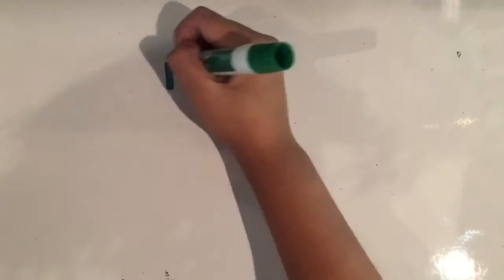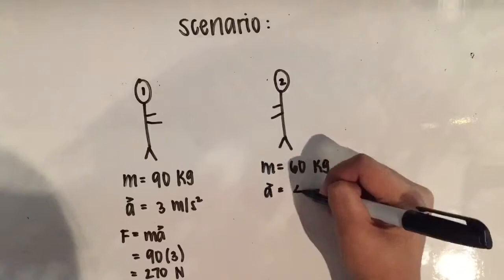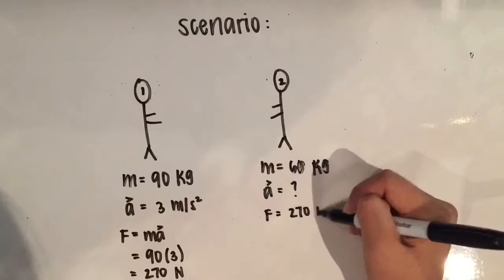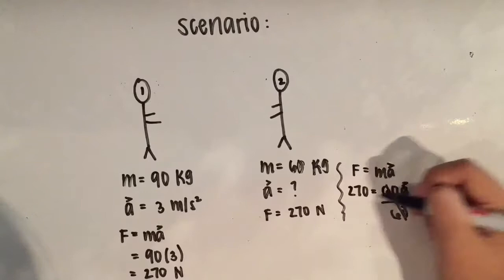Finally, Newton's Third Law states that for every action there is an equal and balanced reaction. Proceeding with the scenario of the tackle, if the mass of the player being tackled is less than the player tackling, then the acceleration of the smaller player must be greater. The force exerted by the large player is 270 newtons. Since the force between the two players must be kept balanced, the force experienced by the smaller player must also be 270 newtons. So, if 270 newtons of force is exerted on a 60kg player, the acceleration of the smaller player is 4.5 meters per second squared.